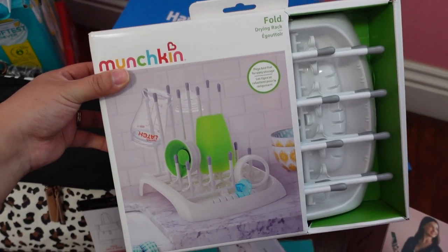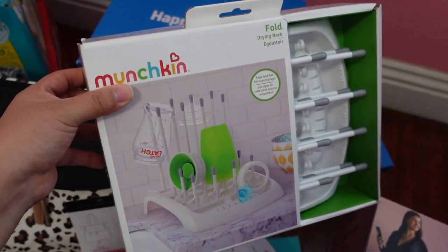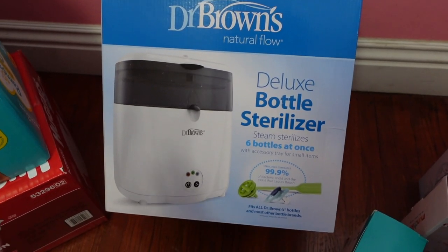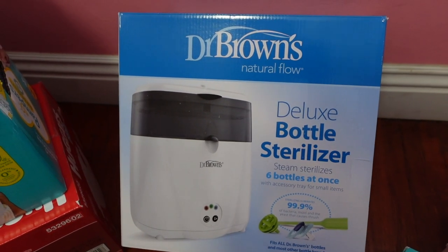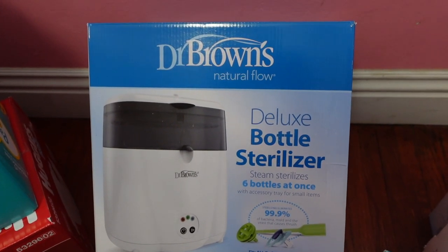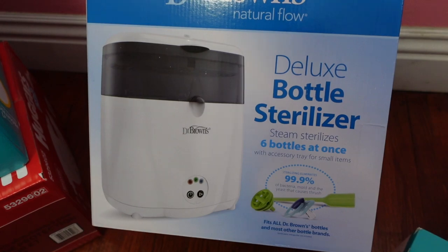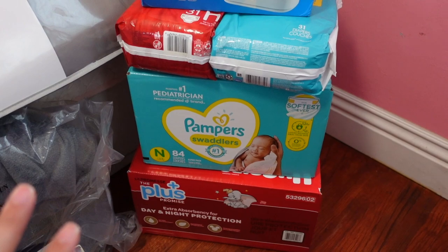We also got gifted this Munchkin fold-down drying rack. We got gifted another one as well but that's in storage since we definitely don't need two right now. The next thing I really wanted on my registry was the Dr. Brown's Deluxe Bottle Sterilizer — I'm super excited about this one. It says you can steam sterilize six bottles at once, and of course I'll put pacifiers in there as well.